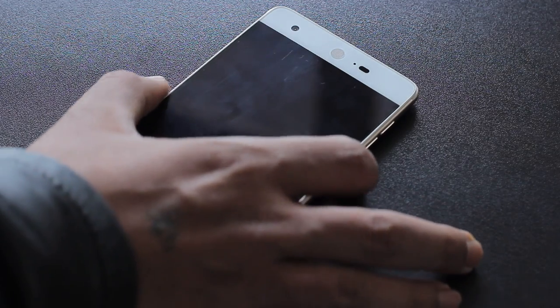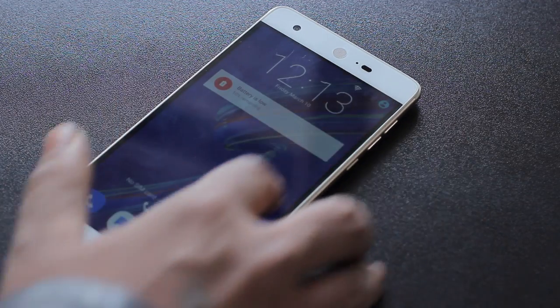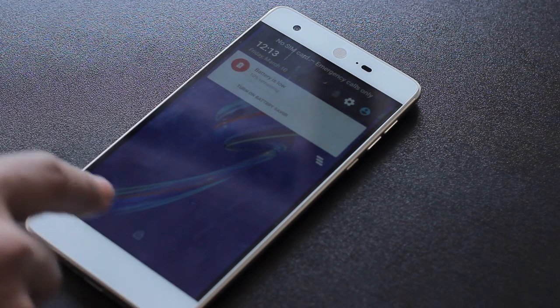The design at the front, however, looks bland and odd. The front bottom bezel is something I didn't like about the phone.